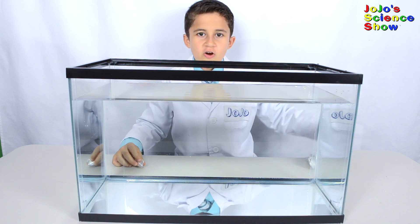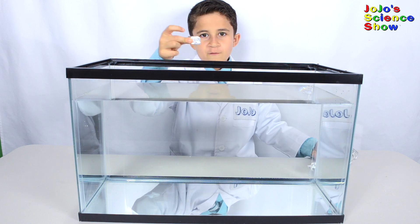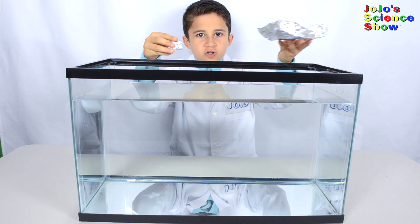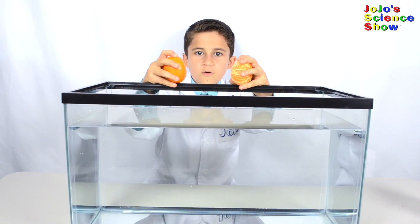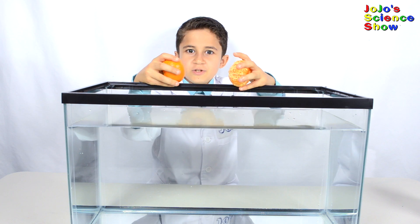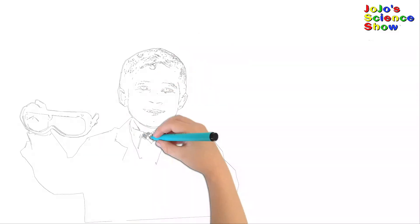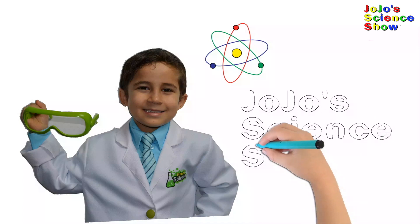Hey folks! Today on Seeker Float we have Mega Cube vs Santa Sleigh. Who do you think is going to win? Find out after these zero ads. JoJo Science Show!